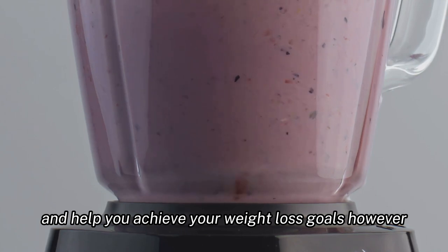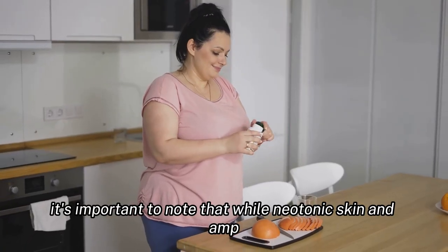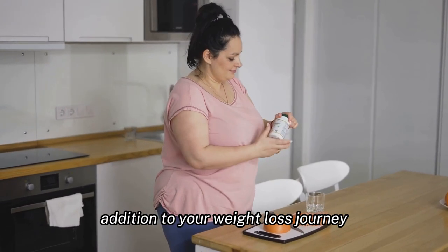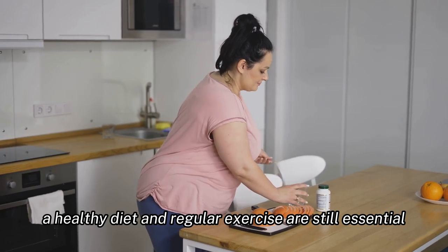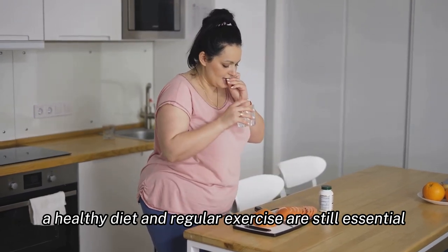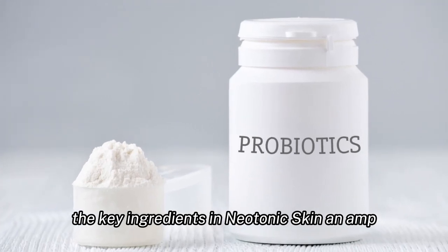However, it's important to note that while Neotonics Skin and Gut supplement can be a helpful addition to your weight loss journey, it is not a magic pill. A healthy diet and regular exercise are still essential for achieving and maintaining a healthy weight.